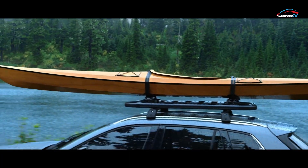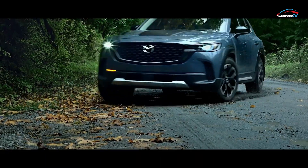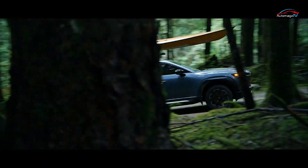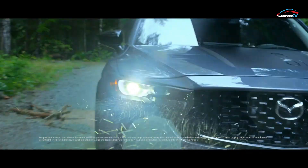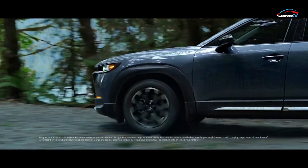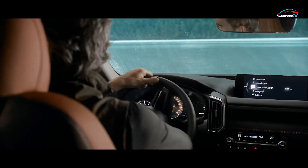The familiar 2.5-liter inline-four will be under the hood in both naturally aspirated and turbocharged forms, likely producing around the same 187 horsepower and 250 horsepower as they do in the CX-5. All-wheel drive will be standard equipment, and a six-speed automatic transmission pairs with both engines.